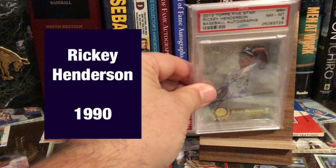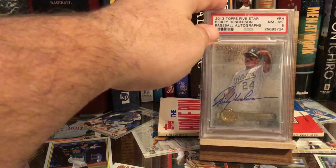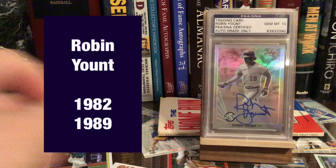Greatest lead-off hitter of all time, Rickey Henderson. It's a really cool Five Star autograph of him. Got to do some maneuvering here, get some stuff arranged. Next up — Robin Yount.